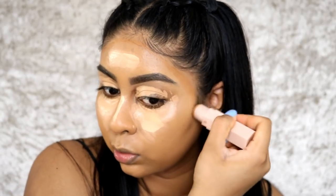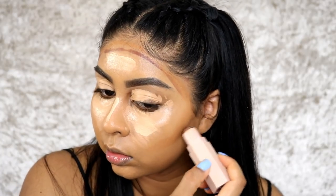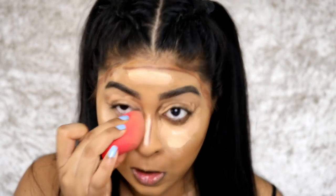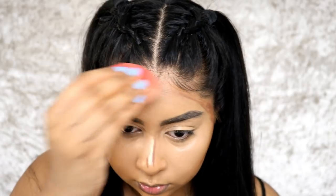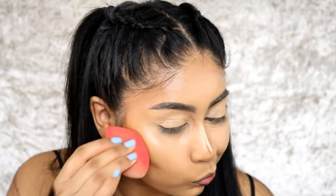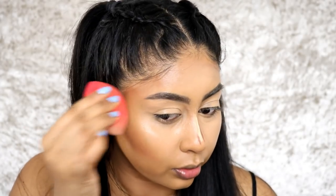I'm going to shade the perimeter a little, contour with it, and put a little bit of the Espresso — it's a lot darker. Then I'm pinching the sponge and just blending all of that in place.